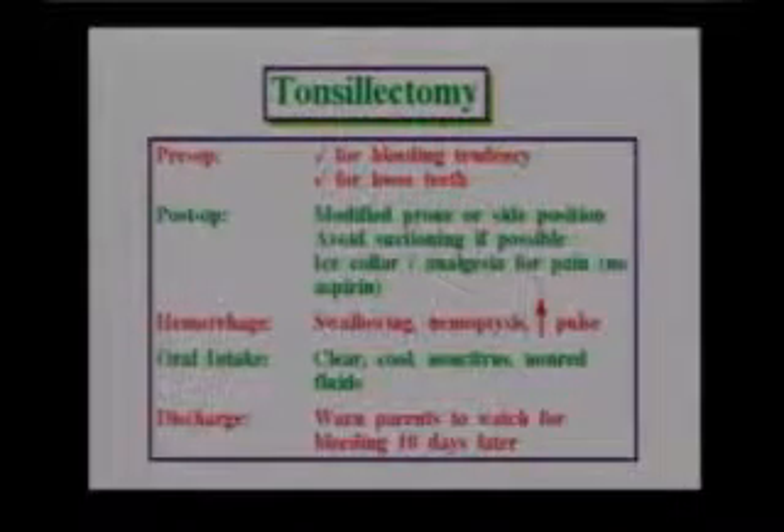Afterwards, we talked about cold, clear, non-red liquids. Oftentimes, an ice bag might be indicated as well. Many times, these patients are outpatient surgeries. So after a recovery period, they'll be going home with their parents.